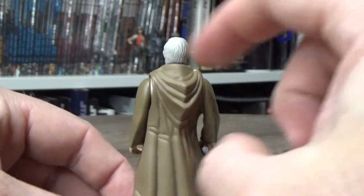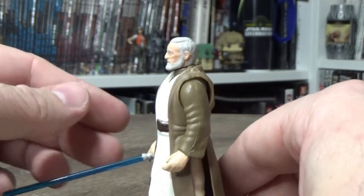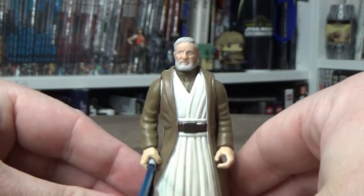I do like the creases and the way the hood sort of falls — it looks kind of cool. I dig it.